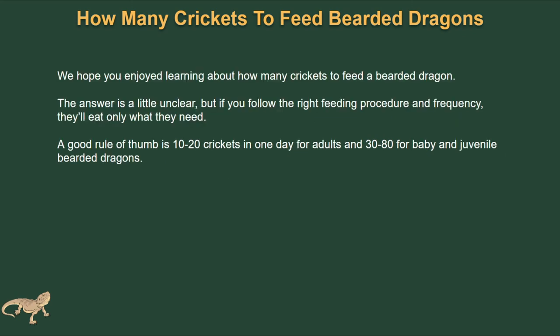Hopefully you enjoyed learning about how many crickets to feed your bearded dragon. The answer is a little flexible, but if you follow the right feeding procedure and frequency they'll eat only what they need. A good rule of thumb is 10 to 20 crickets in one day for adults, and 30 to 80 for baby and juvenile bearded dragons.